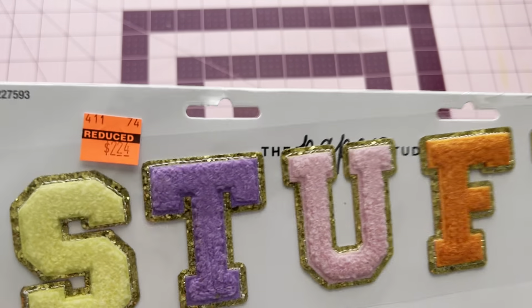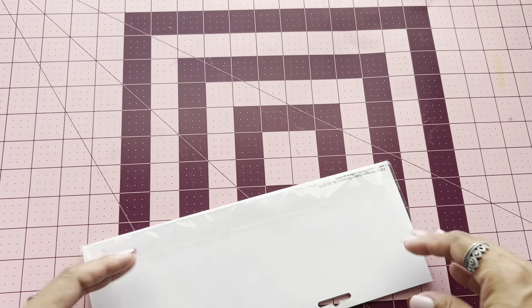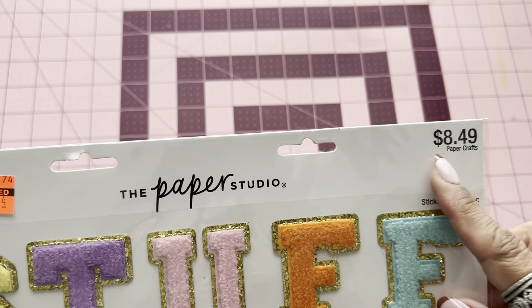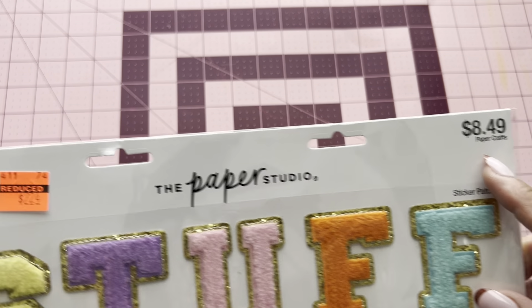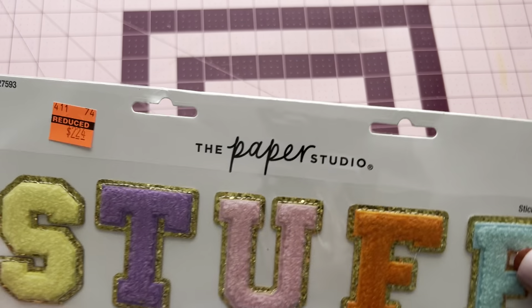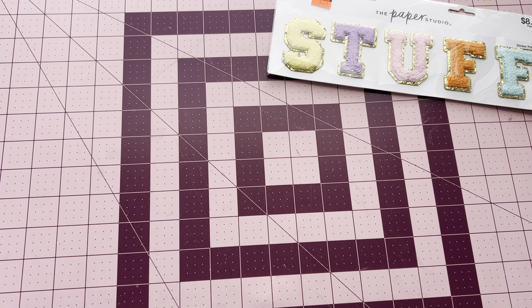So the first thing that I picked up was this for $2.24. It's from Paper Studio. The regular price was $8.49, and I got it for $2.24. So I thought this was really cool, guys. So it's from Paper Studio. So I picked up one of those. Now I wish I would have picked up two, but I only picked up one.